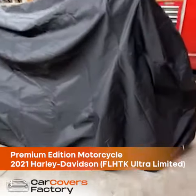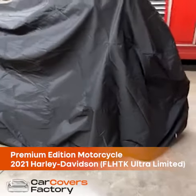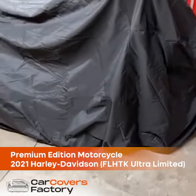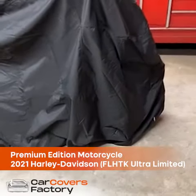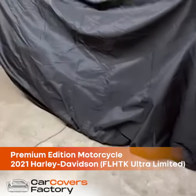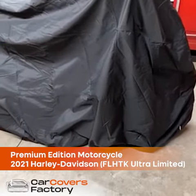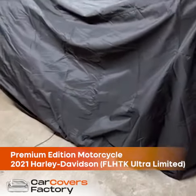Hello, my name is Steve. I recently purchased this cover for my 2021 Harley-Davidson Ultra Limited from Car Covers. What stood out to me was the ratings that customers who had purchased their product gave, along with one of the very nice things with this cover is it's fully lined.